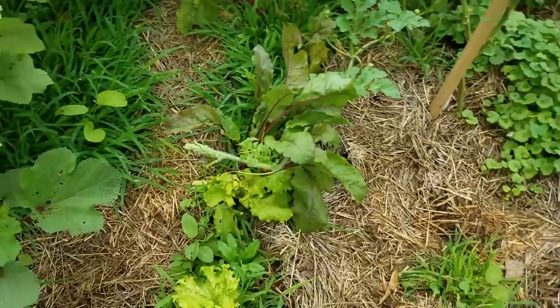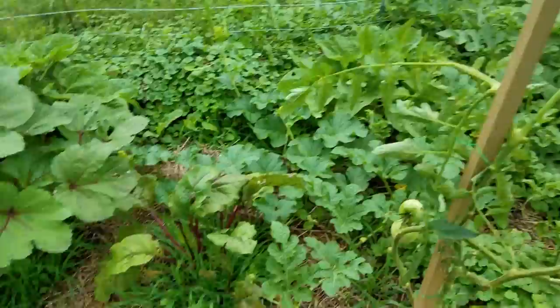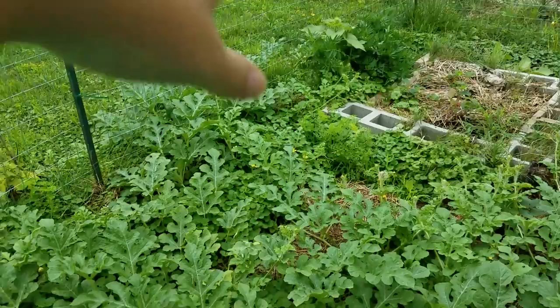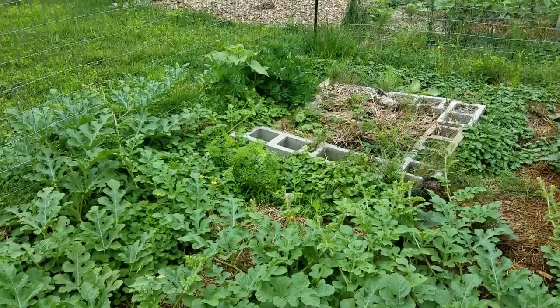This is okra, which is looking pretty good. Some lettuce. Just lots of weeds. Beets right here — I could probably pull those, but I don't know what I'm going to do with them. These are sunflowers. Watermelon, of course — everything else is watermelon; it's kind of crazy. I've got some random carrots there that may or may not produce anything; I have no idea.